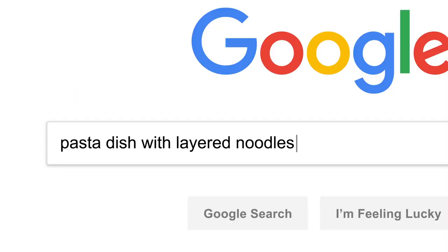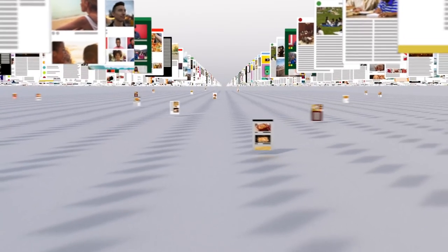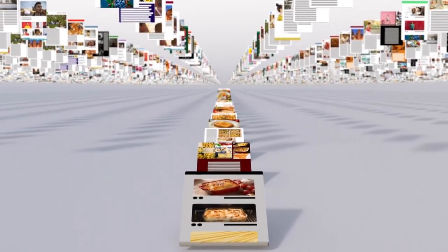First, they try to understand what you're looking for, so they can be helpful even if you don't know exactly the right words to use or if your spelling is a little off. Then they sift through millions of possible matches in the index and automatically assemble a page that tries to put the most relevant information up top for you to choose from.